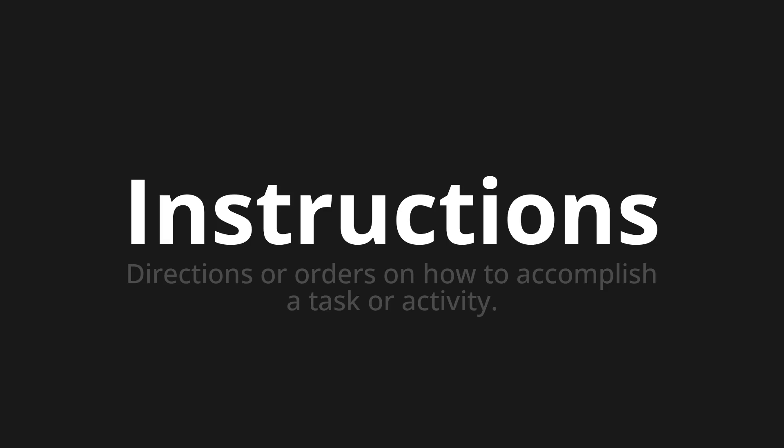Instructions. Instructions. Instructions. One more time — Instructions. Instructions.